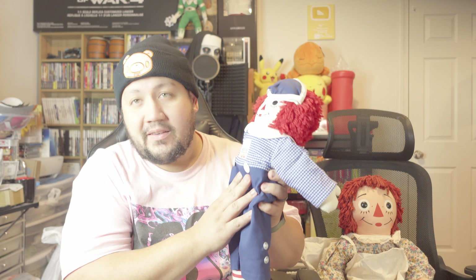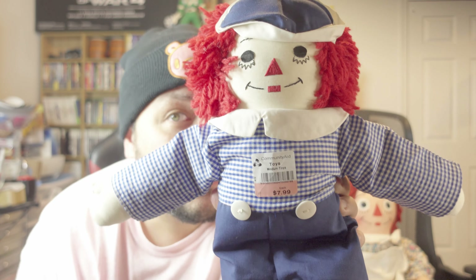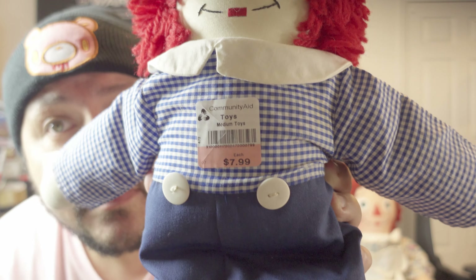We got Andy to match Raggedy Ann — they're not the same size, but as soon as I saw him, me and Steph started collecting Raggedy Ann and Andys. You guys might have seen a couple of our shorts with the one that looks like the Annabelle doll — very close to it, about two to three years apart but same outfit. We love these guys. Here's Raggedy Andy — he was only $7.99.